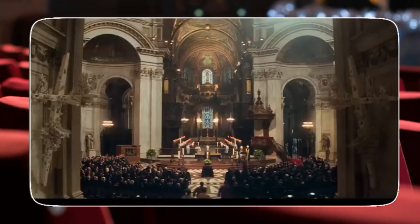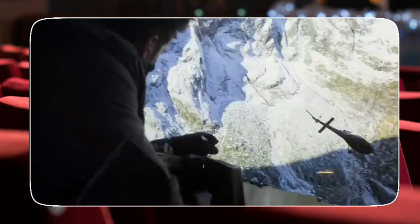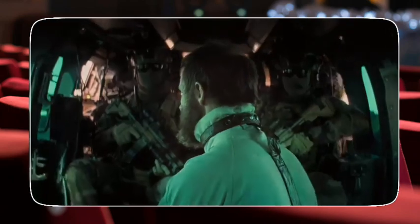And finally, let's not forget about the incredible practical effects used in the film. From the heart-stopping helicopter chase to the breathtaking Paris motorcycle pursuit, Mission Impossible Fallout spared no expense in delivering jaw-dropping action sequences that kept us on the edge of our seats.